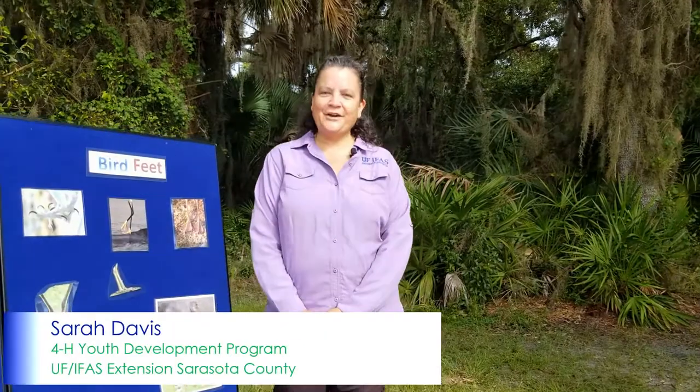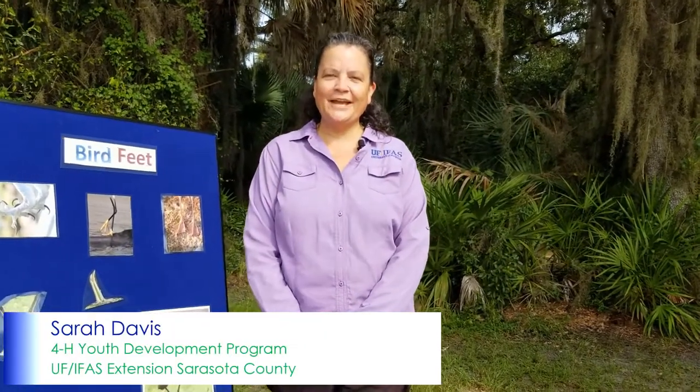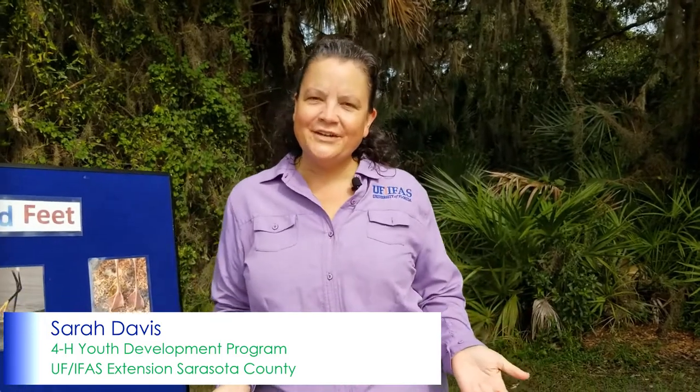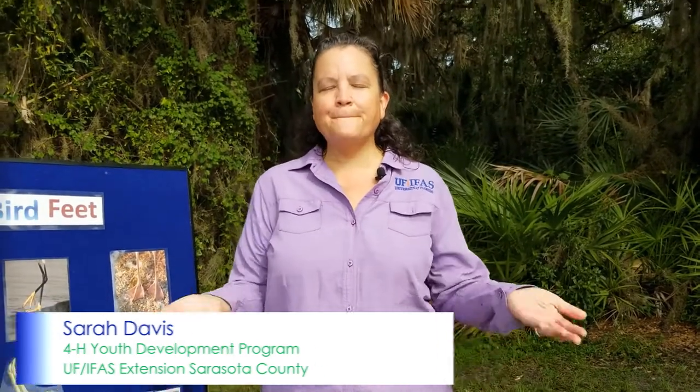Hi, I'm Sarah Davis, and I'm the Sarasota County 4-H Extension Agent. I am super excited to be here today to talk about birds. The special kind of scientist that studies birds is an ornithologist. So we're going to be ornithologists today, and maybe you all can be an ornithologist in your backyard. When you're an ornithologist, you check out different adaptations, characteristics, or features of different birds.